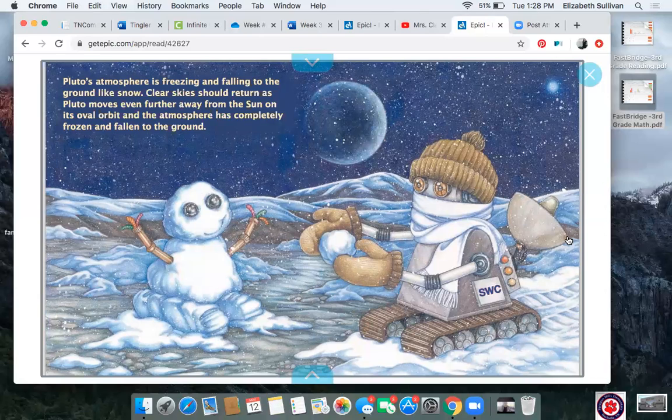Pluto's atmosphere is freezing and falling to the ground like snow. Clear skies should return as Pluto moves even further away from the sun on its oval orbit and the atmosphere has completely frozen and fallen to the ground. Pluto is actually a special case, friends — it's not one of our main planets in our solar system. It's actually called a dwarf planet. It just means that it's a little bit too small to be one of the most important planets in our solar system, but luckily we still know a lot about it as scientists do research to explore Pluto.